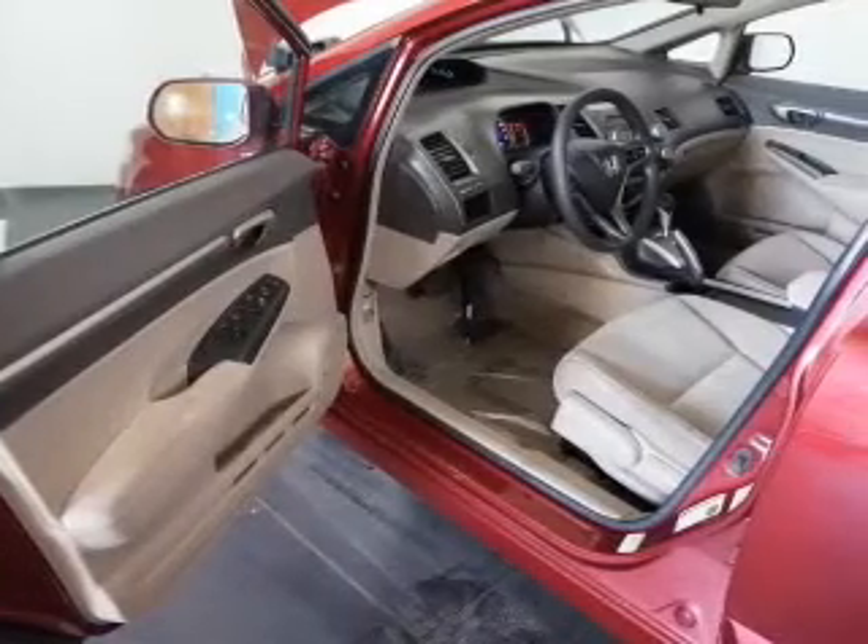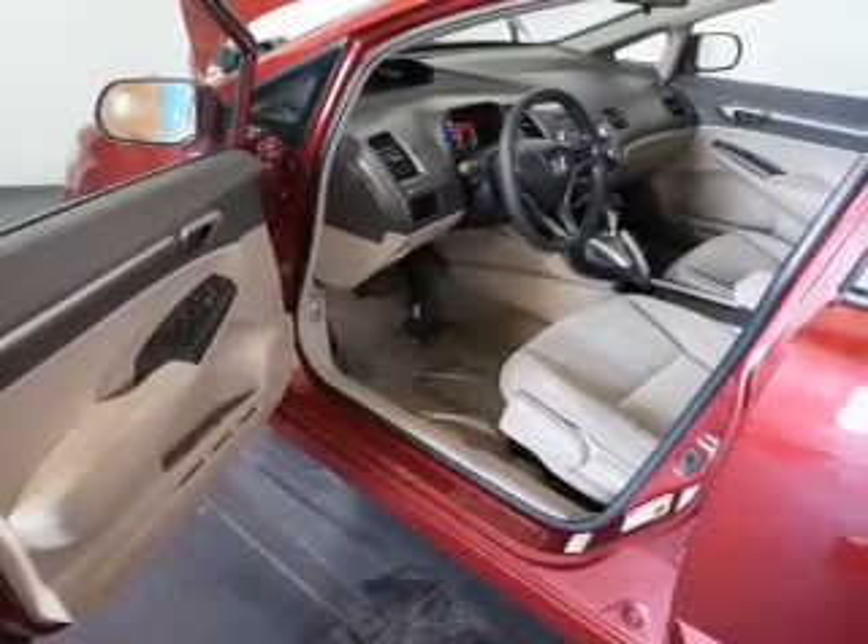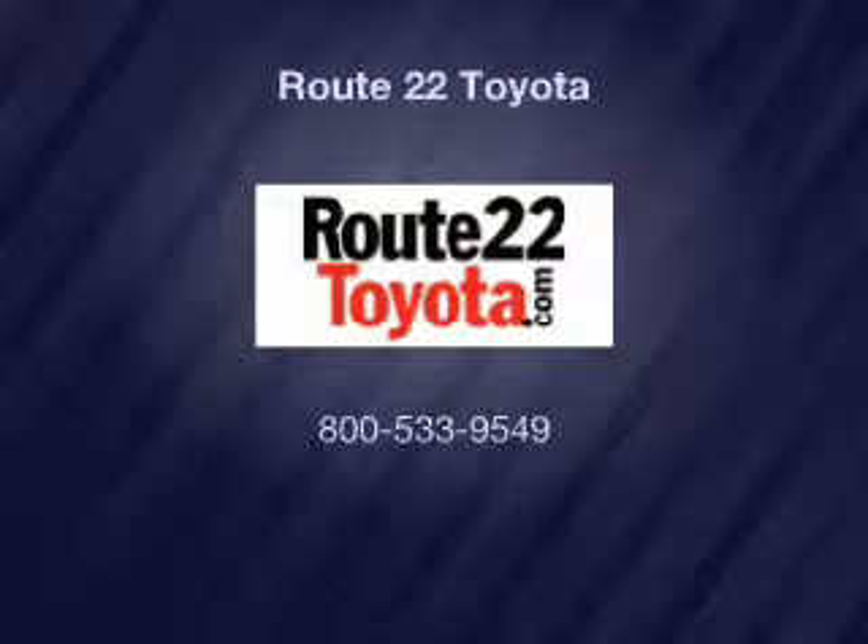Our website offers more information on all of our vehicles. Call us today to start test driving. We'll see you.